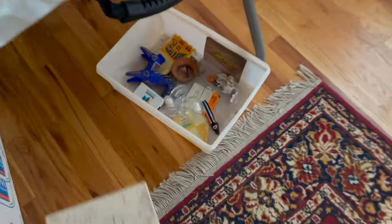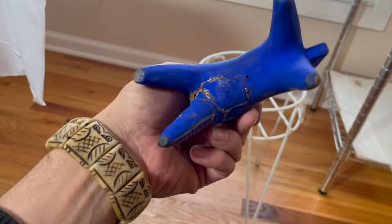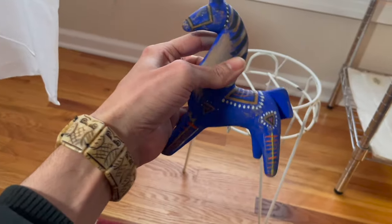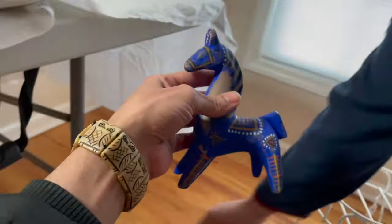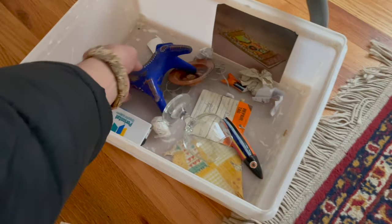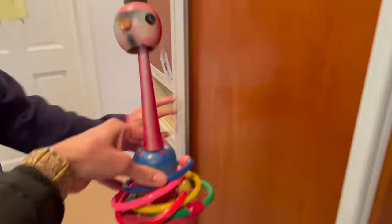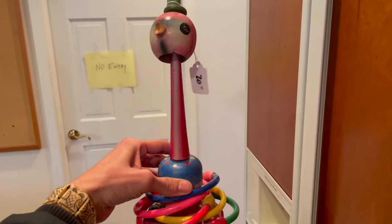Look at the horse down here, Michael. Look at that — it's repaired. That's pottery too. I thought it was the wooden horse — the sweetened horse. That's a game for $20. I love it. It's a bobblehead too.